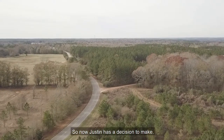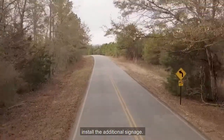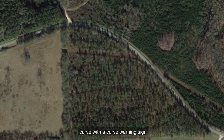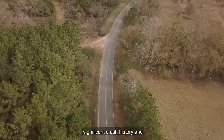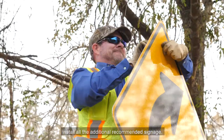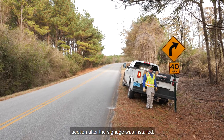Now Justin has a decision to make. Here is the layout under consideration if he decides to install the additional signage. The layout includes one sign assembly on each approach to the curve, with a curve warning sign W1-2 and an advisory speed plaque W13-1P for 40 miles per hour. Even though this segment has no significant crash history and relatively lower traffic volumes, Justin decided to install all the additional recommended signage. This is a look at the roadway section after the signage was installed.